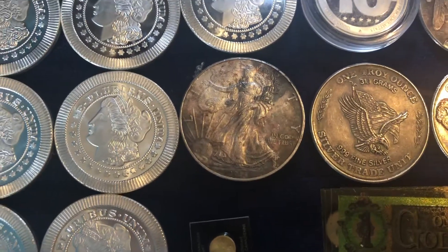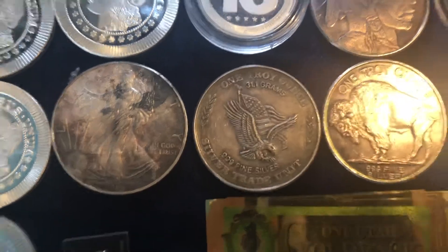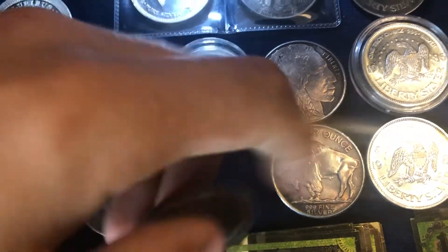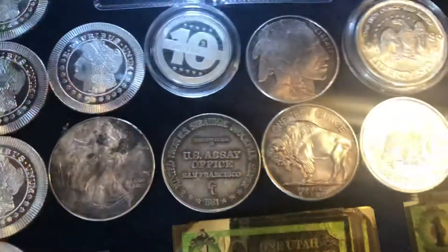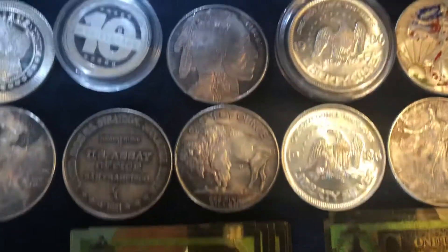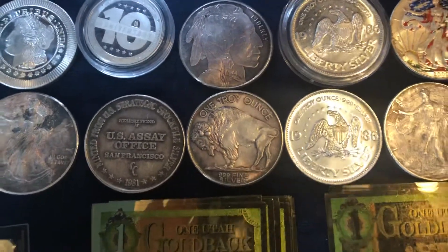I'll just start going down. Here's a toned 2014. This one is from 1981 — it's a silver trade unit from the U.S. Assay Office. Here I have the obverse and reverse of a beautiful toned buffalo round. These are both vintage buffalos.